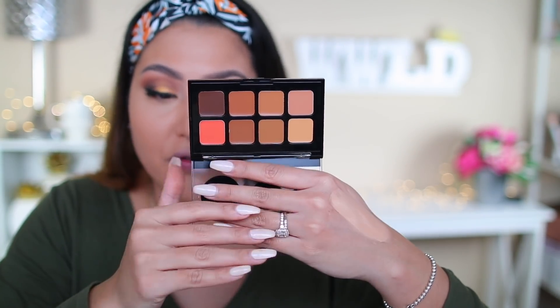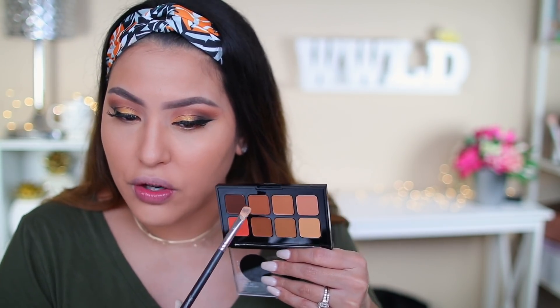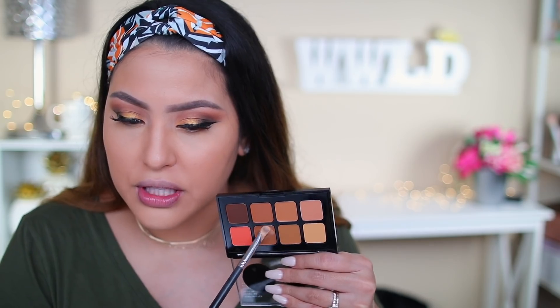Moving into contouring. They have the Contour and Correct Expert Versatile Cream Palette. I could have used this to cancel out my dark circles too. This is a great range especially for deeper skin tones — you rarely see palettes like this. I'm trying to match myself right now since I'm not very tan. I'll take a warmer contour shade — oh that looks like a good shade — and contour all around.